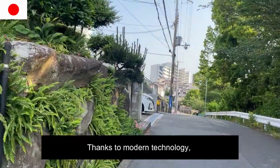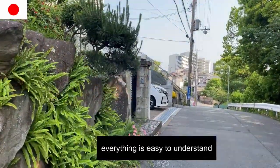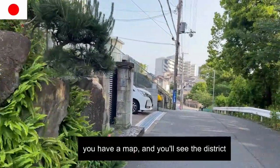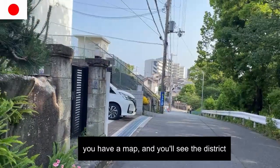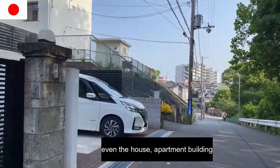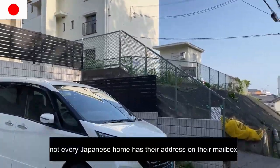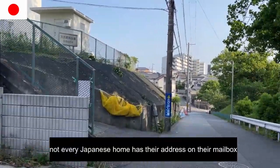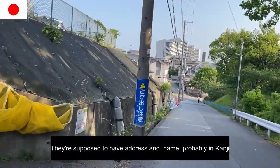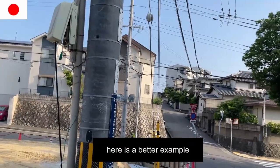Thanks to modern technology such as Google Maps, everything is easy to understand. You have a map and you'll see the district, the block, and even the house or apartment building. Not every Japanese home has their address on their mailbox — they're supposed to have the address and name, probably in Kanji, on their mailbox.